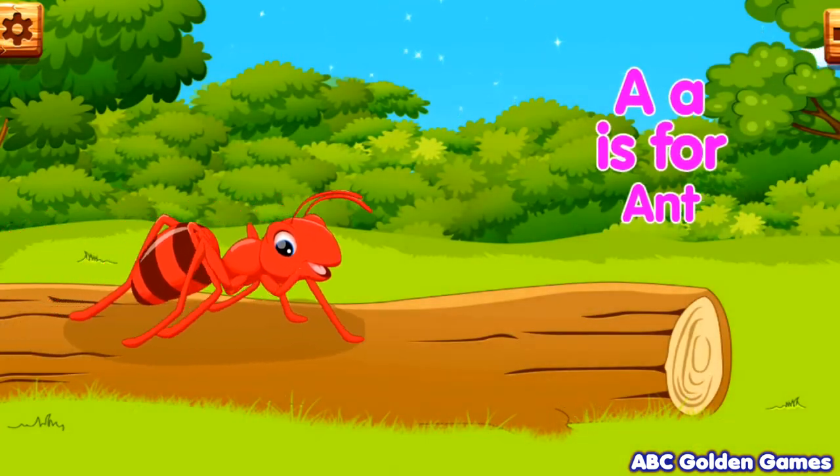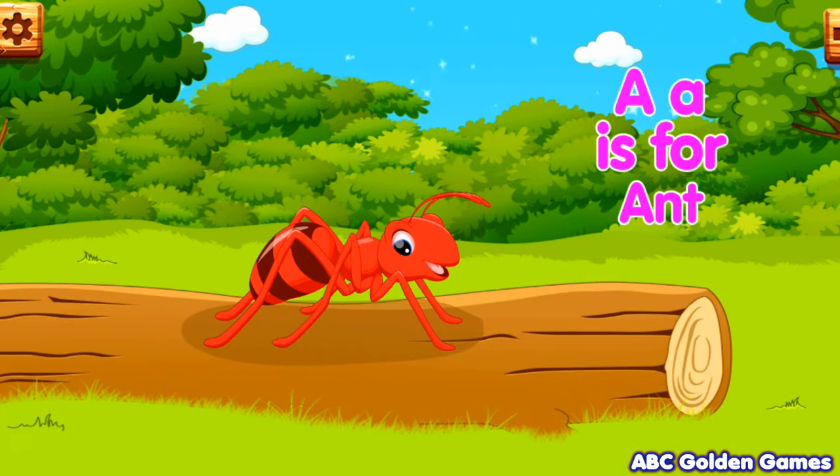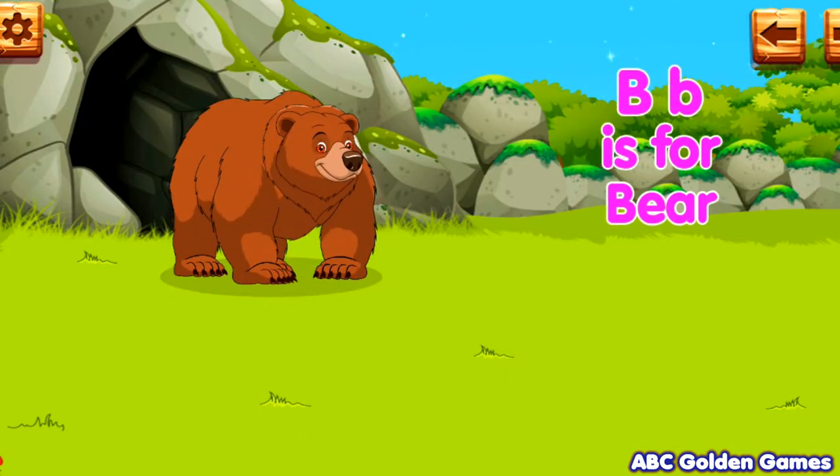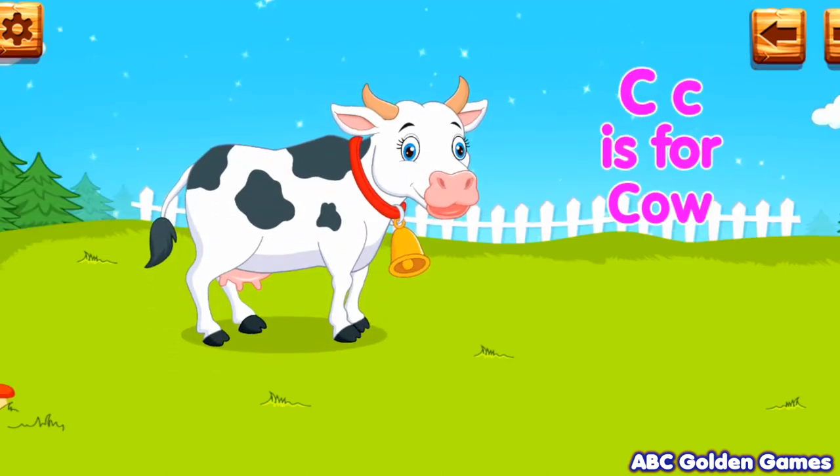A. A is for ant. B. B is for bear. C. C is for cow.